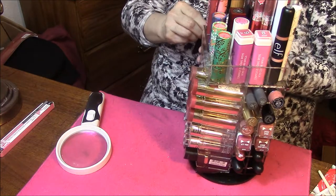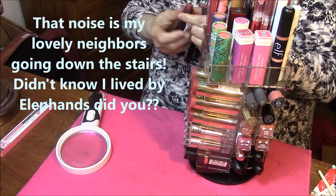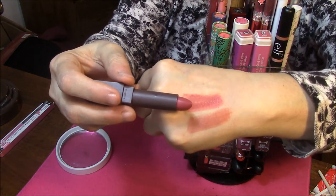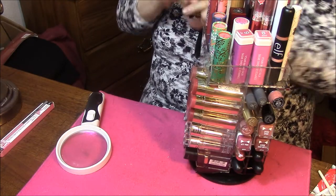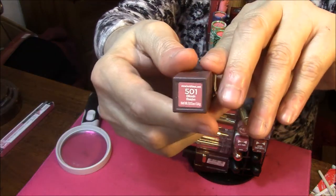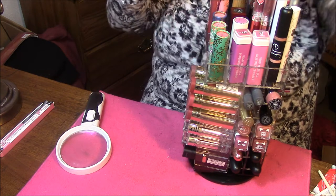The next is 530 in Lily Lake. Next is 501 in Blush Basin, and this one is very sheer.